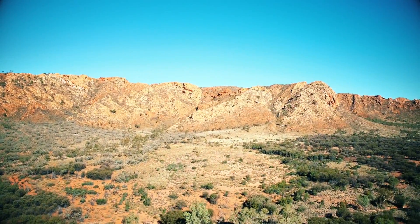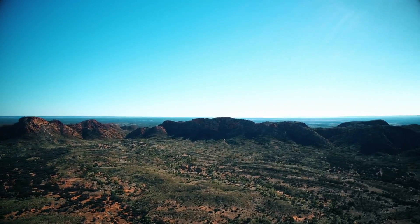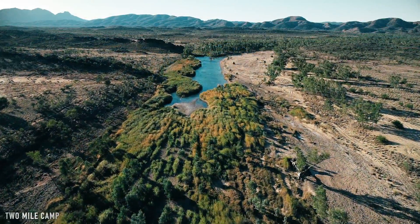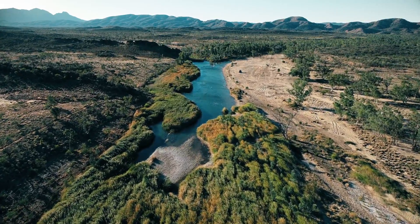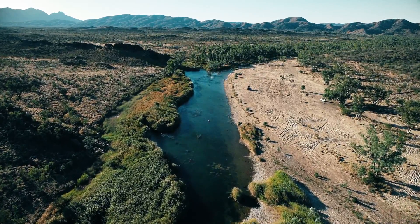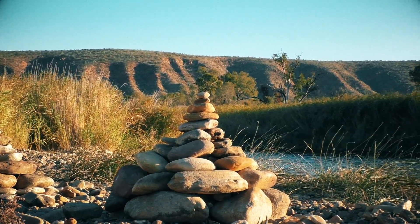After Hermannsburg I continued the Namatjira Loop and had a quick look at Red Bank Gorge. It is hard to accurately describe how stunning and unique the landscape here in the Red Centre is — it's absolutely beautiful. As I wasn't required to be in Alice Springs for another day, I decided to have one more night out in the bush and found an absolutely gorgeous spot right next to the Fink River, where we could see and hear the water run.